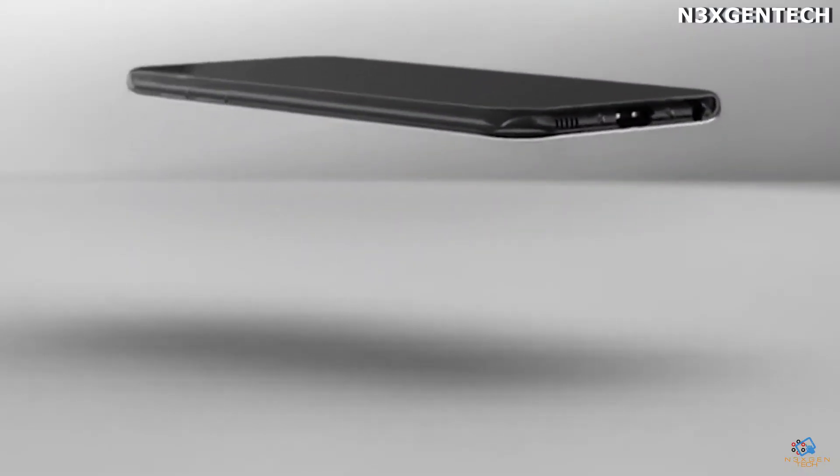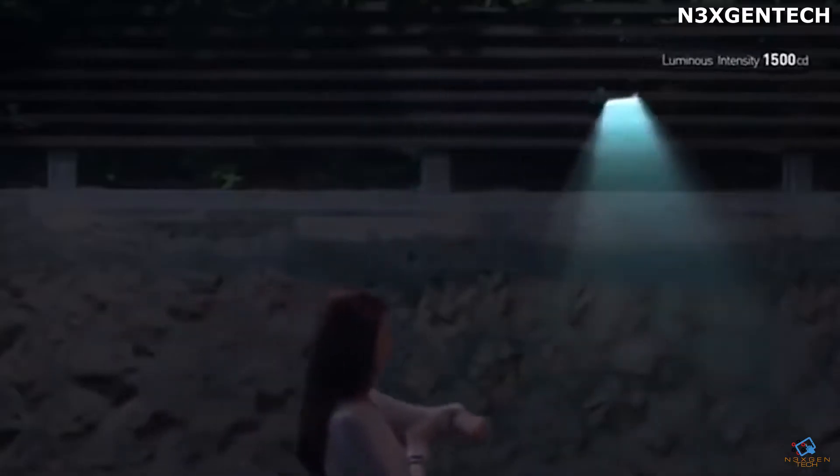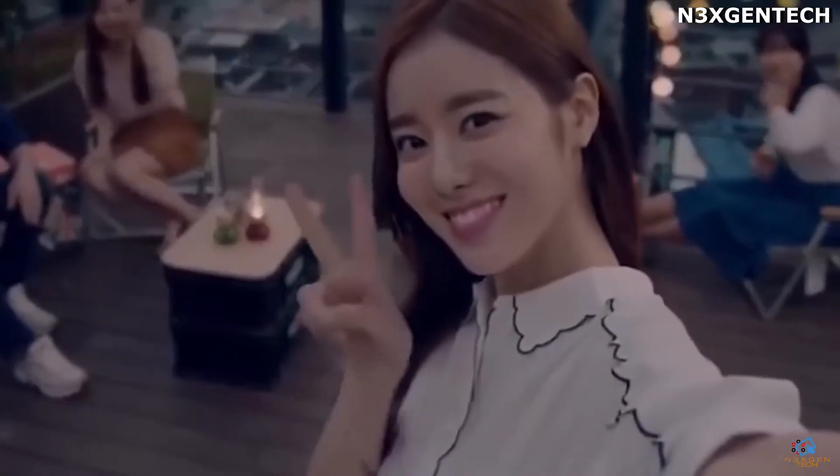Another unique feature of this futuristic phone is that it can put itself to recharge. The smartphone will also be equipped with a powerful flashlight, especially for night use.